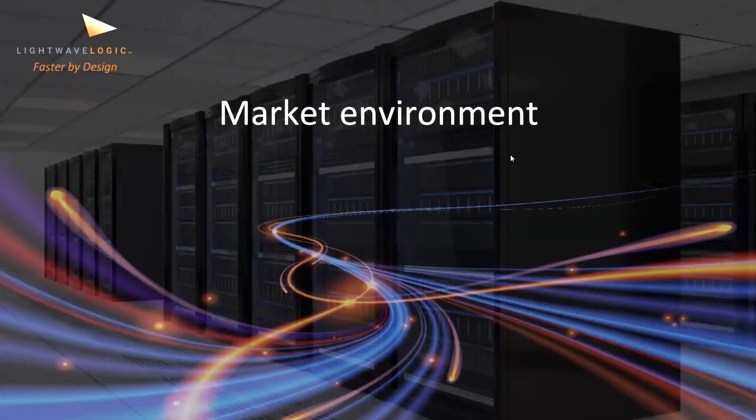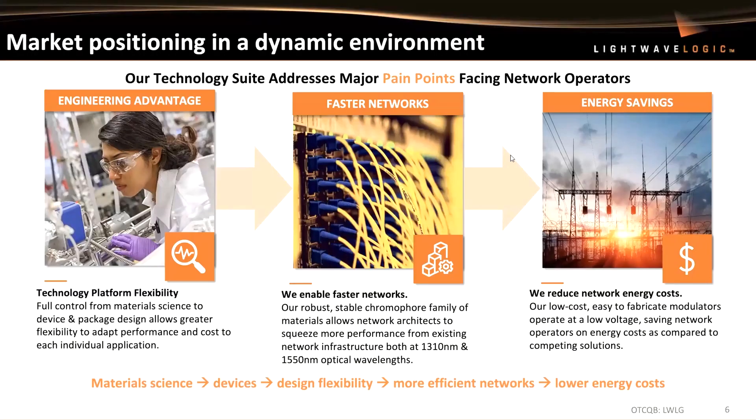In terms of the market environment, being able to market position yourself in a dynamic environment is very important. We're focused on our technology suite to address major pain points facing network operators. You can see three colored boxes: engineering advantage on the left — you've got to have platform flexibility. That leads into faster networks and faster devices, and you've also got to look at how you can save energy. We're trying to keep power consumption down. Material science goes into fast devices, low power gives you design flexibility, gets you more efficient networks, and actually impacts lower energy costs.